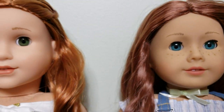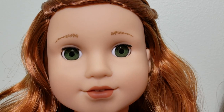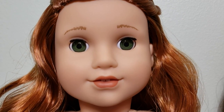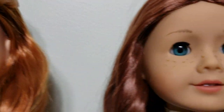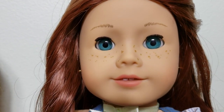They both have feathered eyebrows. However, Blair's eyebrows are a little bit more of a coppery red color, and Sage's are more of a darker brown color.